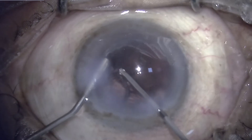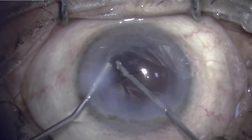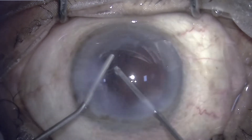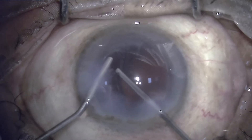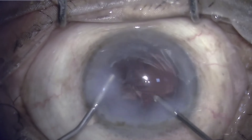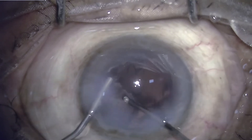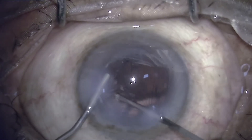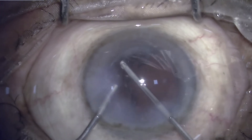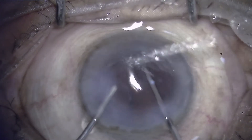First, vitrectomy is performed so as to shave the prolapsing vitreous, and then the cortex is engaged without activating the cutting mode so as to preserve the capsule, and the cortex is then peeled away. Intermittently, viscoelastic is injected just to keep the chamber formed. An irrigation port and a side port are helpful in maintaining the chamber at the same time. The priority is to remove the cortical matter while preserving the capsule so as to be able to implant the IOL in the bag.